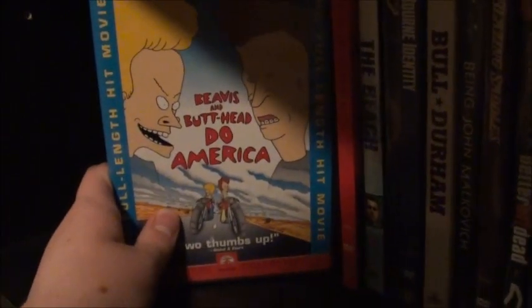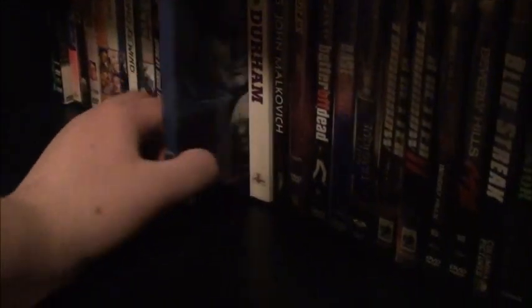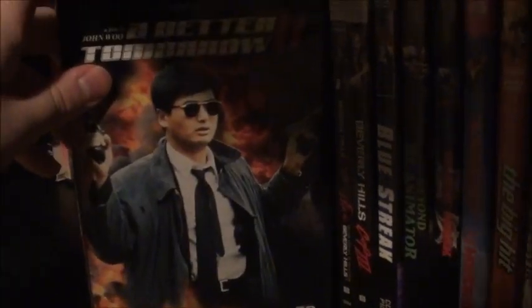Bandits, Beavis and Butt-Head Do America, Bloodwork with Clint Eastwood, The Beach, A Beautiful Mind — the 2-Disc Awards Edition. The Bourne Identity — not the movie but the TV movie. Bull Durham, Being John Malkovich, Blazing Saddles, Better Off Dead, BASEketball, Black Christmas — the original. A Better Tomorrow and its sequel A Better Tomorrow 2. Beverly Hills Cop — great movie — and Beverly Hills Cop 3. Blue Streak — which was an okay movie.